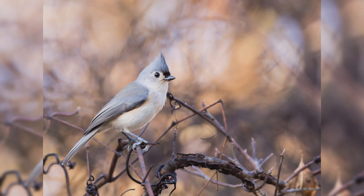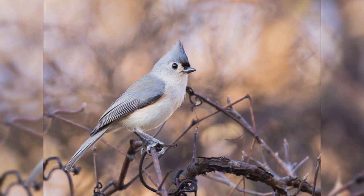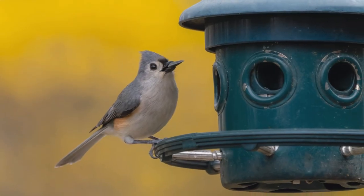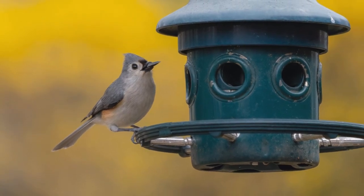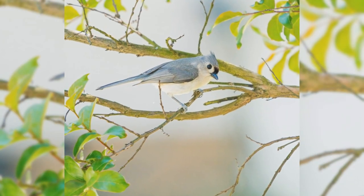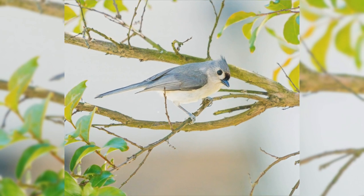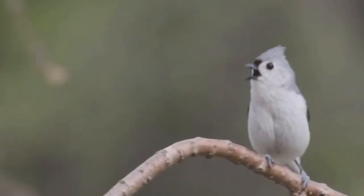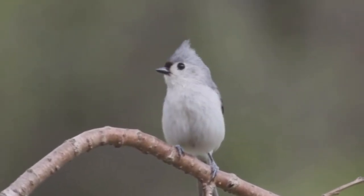Tufted Titmice are one of the favorite feeder birds in the east. They are year-round residents from the northeast to the midwest, and south to Florida and eastern Texas. These birds like deciduous and mixed woods, and are found in parks, orchards, and residential areas with large trees. They are acrobatic as they move through the tree canopy, but you will often hear them first, as they have a wide variety of both husky calls and clear whistled notes.